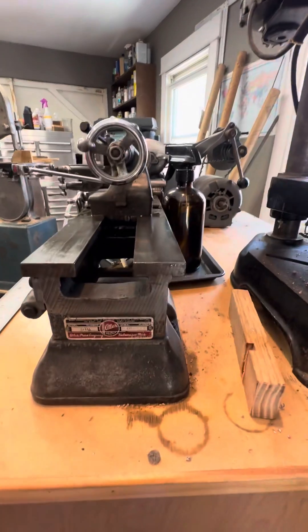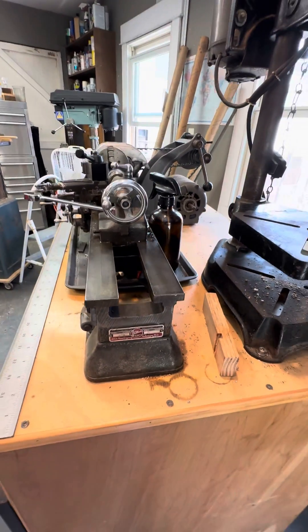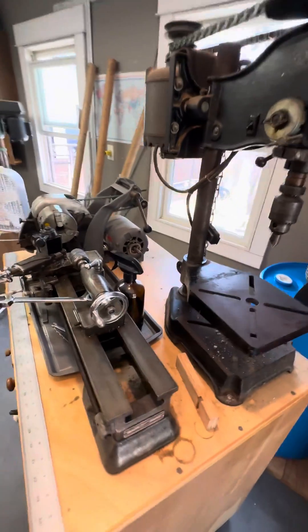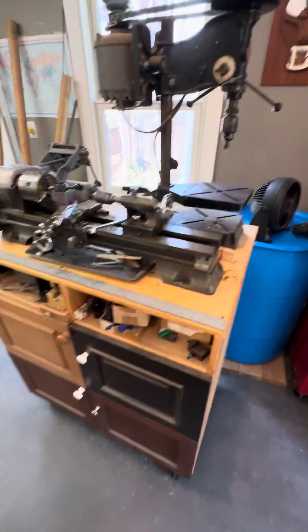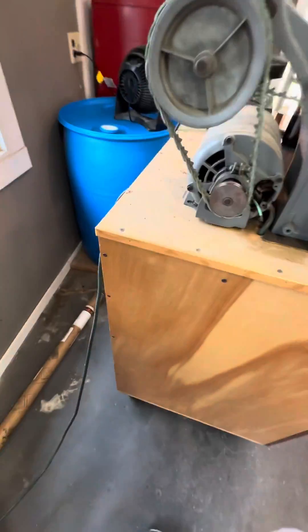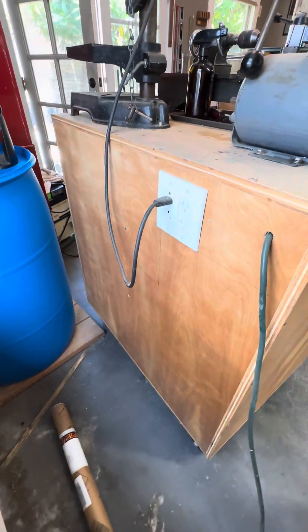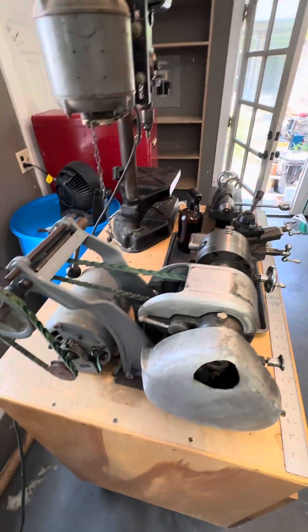This is from Kalamazoo, Michigan — that's where these were made, 1950 or so. The whole thing is on wheels. Runs off a single plug. Anything you need you just plug into it. World's smallest machine shop.